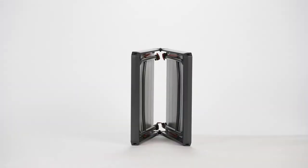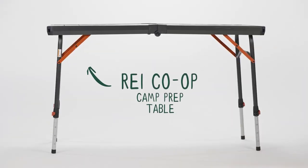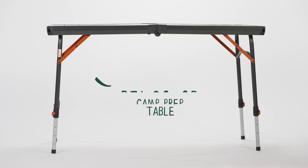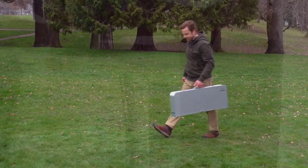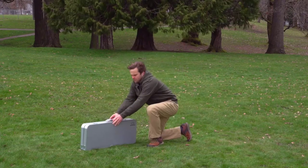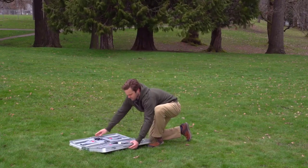Anyone who has ever been camping knows that at a campground, meal prep space is often quite limited. Sure, most sites have a picnic table, but the surface is usually quickly taken up by sandwich making, card games, and all the essential camping gear that piles up.